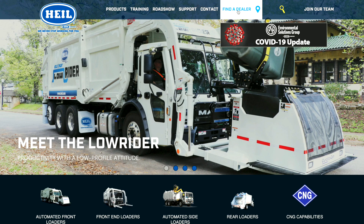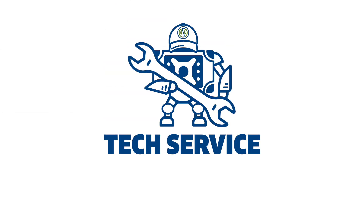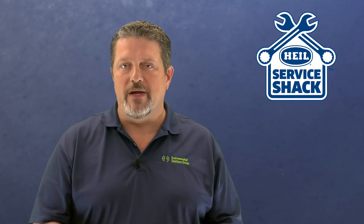If you need help or further information, contact your local Heil dealer or reach out to Heil Technical Services by calling 866-310-4345. Remember, we're always here to help, and we're all in this together.